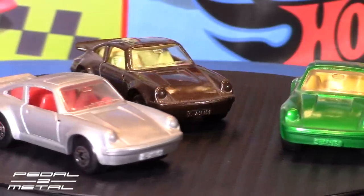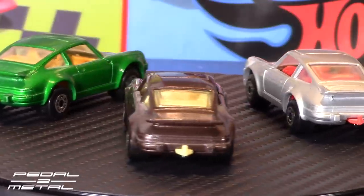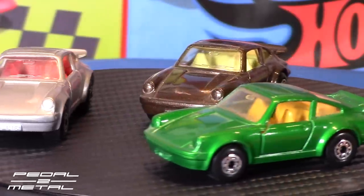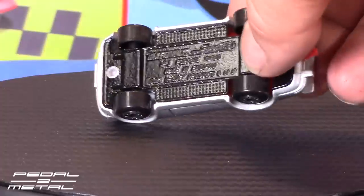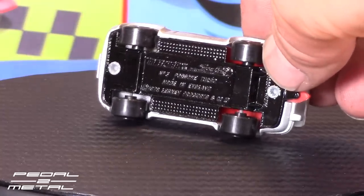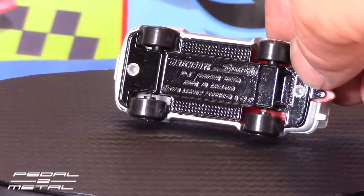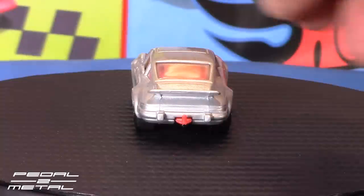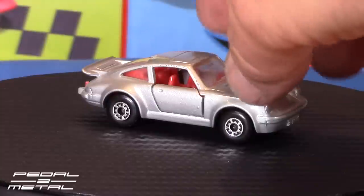The silver one has a red interior, the brown — which is almost like a metallic root beer brown — has a light tan interior, and the green one has a kind of sunflower yellow interior. Really strange, unusual colors. Taking a look at the more normal-looking silver one: it is dated 1978, Matchbox Superfast, made in England. They all have metal gloss black bottoms, all the same wheels and tires, and they all had hitches on them so you can drag around your little sailboat.